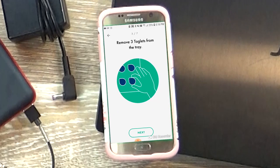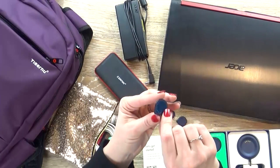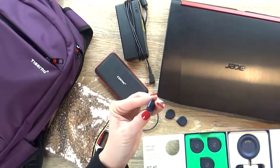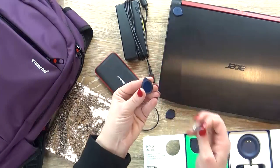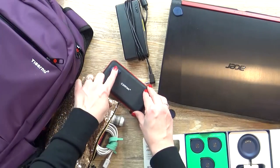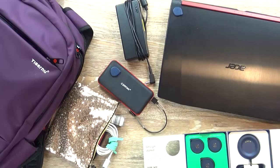I'm gonna go ahead and put my taglets on. I definitely want to put a taglet on my computer — I use this for editing videos all the time. And quite often when you go through security they ask you to take your computer out, so by putting this on here, there's no chance I'm gonna leave it behind. I'm also gonna put a taglet on my charging station. This thing is super important — it charges my phone and my camera, and I have to admit I've definitely lost a few of these in the past.